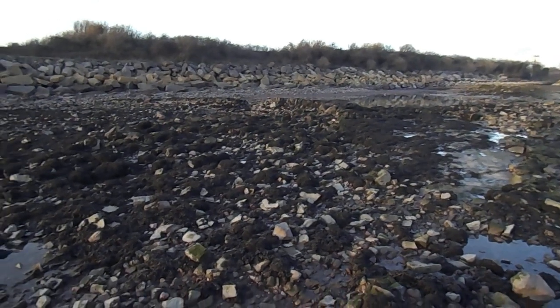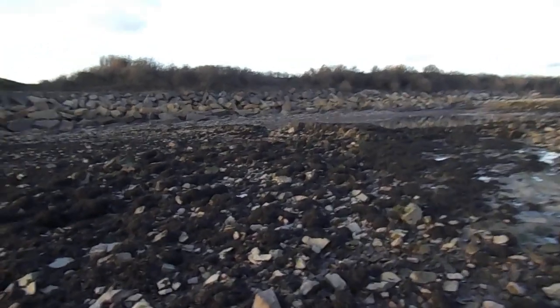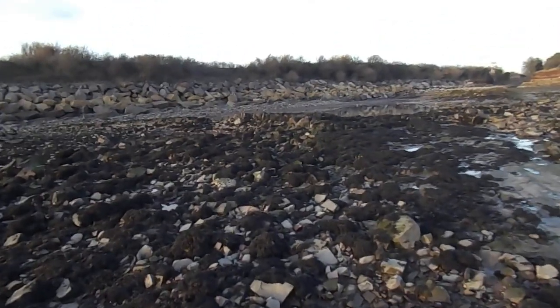I was over here not so long ago — less than a year ago. I had a different camera; I was filming from my phone.